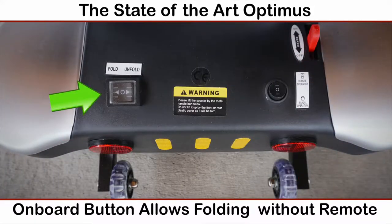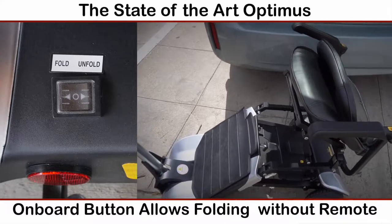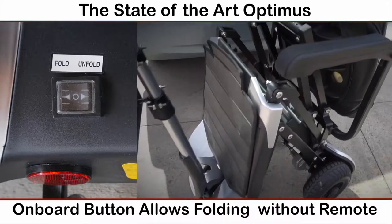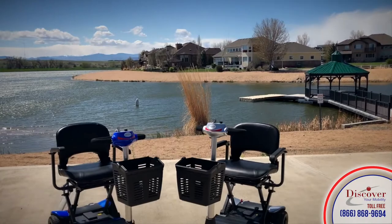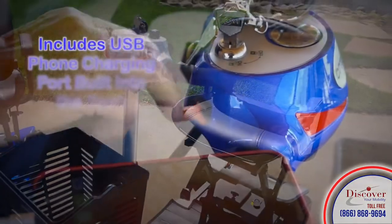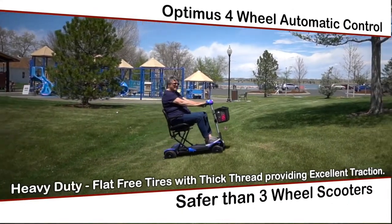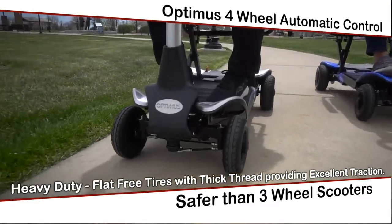An onboard button allows you to fold or unfold the Optimus even if you don't have the remote control with you. There's no bending or straining your back to disassemble it for transport. The Optimus is the most innovative self-folding mobility scooter available on the market. The new and improved frame design and automatic motor feature the latest technological innovations. With four-wheel automatic control, the Optimus is far safer than any three-wheeled scooters.